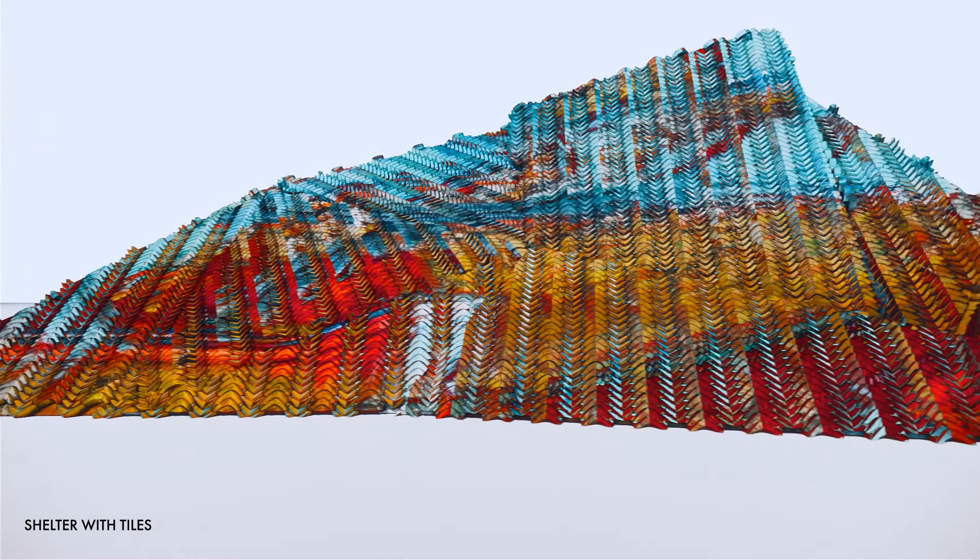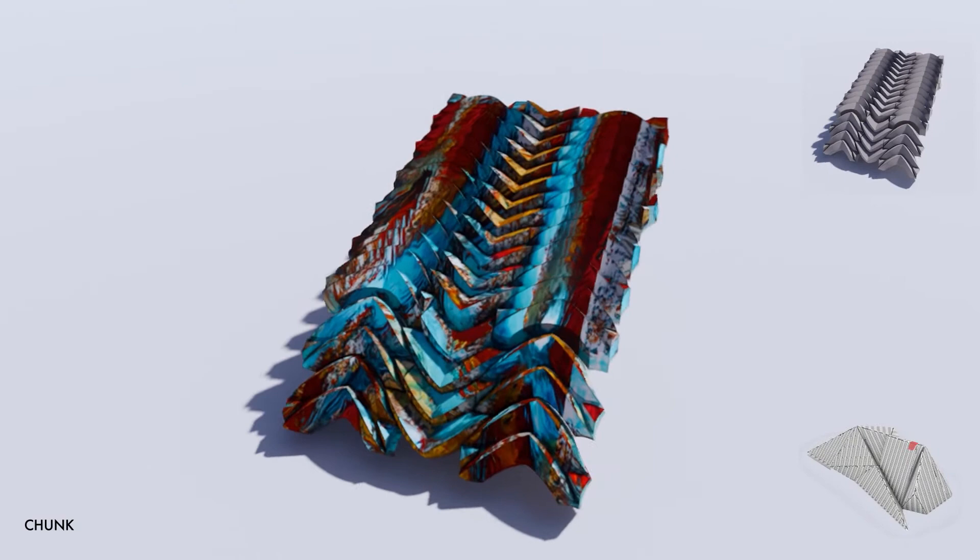Here we take a closer look at the tiles with their graphic in relation to the whole shelter. The tiles fit seamlessly together along the deflected surfaces. Each tile has a specific graphic applied to it which contributes to the overall appearance of the shelter. Furthermore, we extracted a chunk of tiles from the shelter which we are using to produce a one-to-one scale replicate.